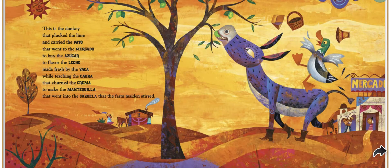This is the duck that went to the market to buy the sugar to flavor the leche made fresh by the vaca while teaching the cabra that churned the crema to make the mantequilla that went into the cazuela that the farm maiden stirred.